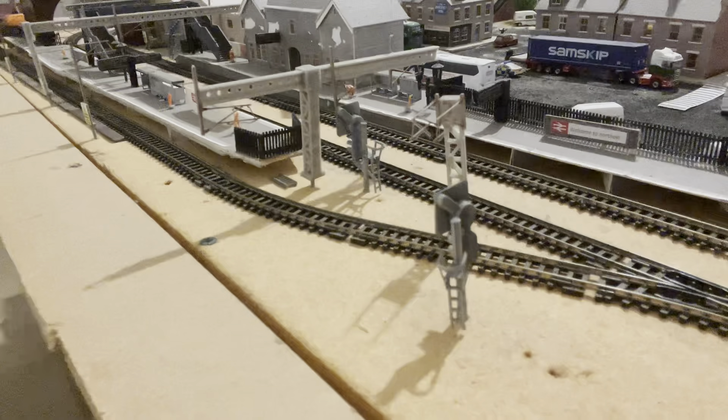The next trains are about to pass through platform one and two. One train will be the 0E33 Toton to Tees Yard, and the other train will form the 0L59 Carlisle to Longport.